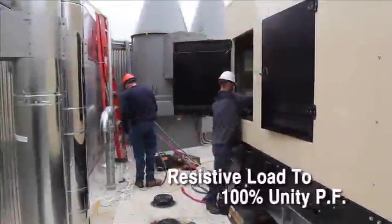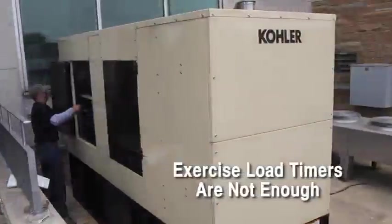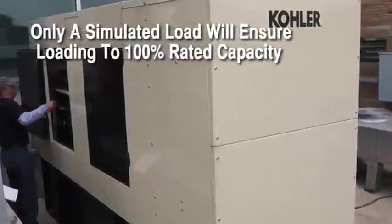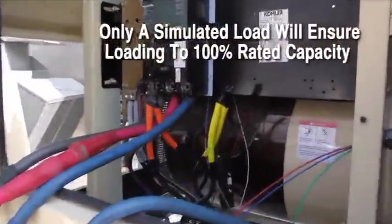The industry standard is to load bank with resistive power. This loads the generator section to 100% at Unity Power Factor. Loading by switching the system load to the generator is not an adequate test. Only a simulated load bank test can ensure the generator system is loaded and tested to 100% of its rated capacity.